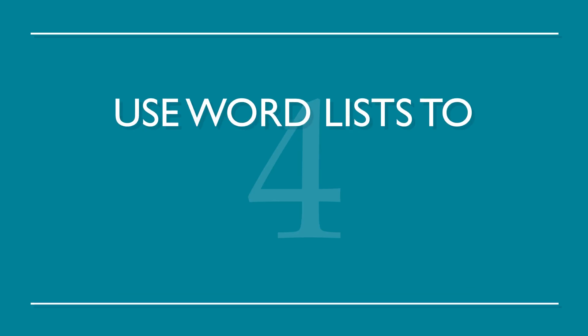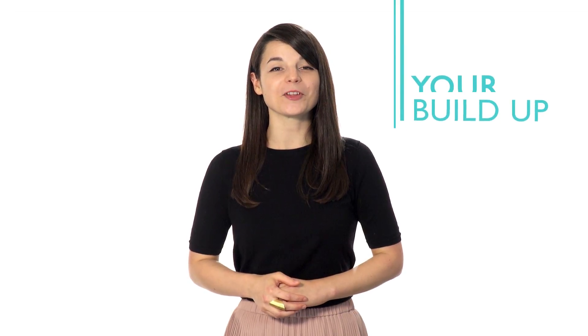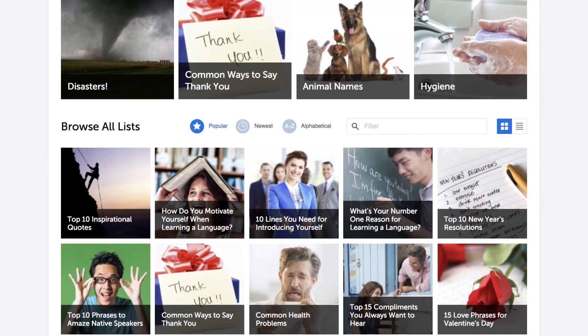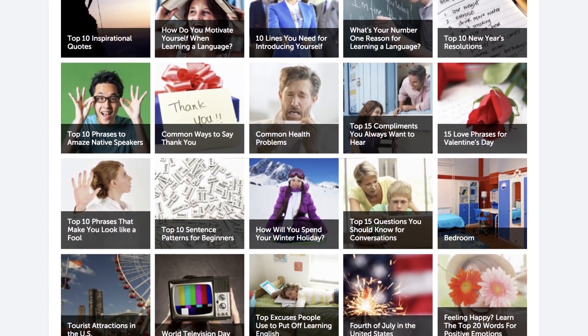Number four: use word lists to build up a solid vocabulary. This is a great way to build up your fluency one word at a time. We have all the word lists you need with a range of topics from food to love. Choose whichever language you want to study and go.